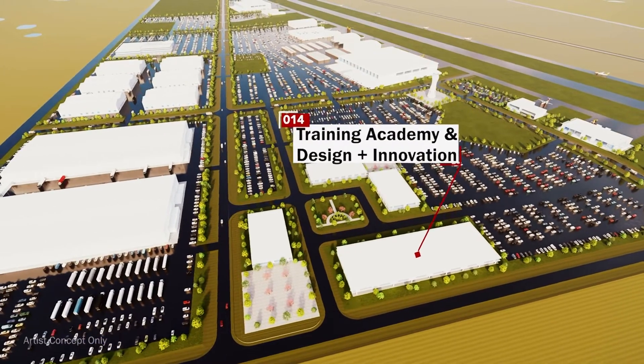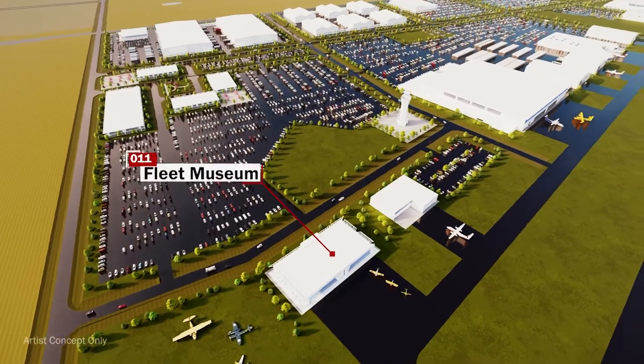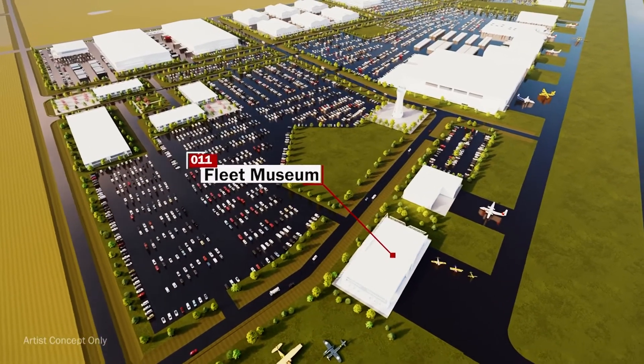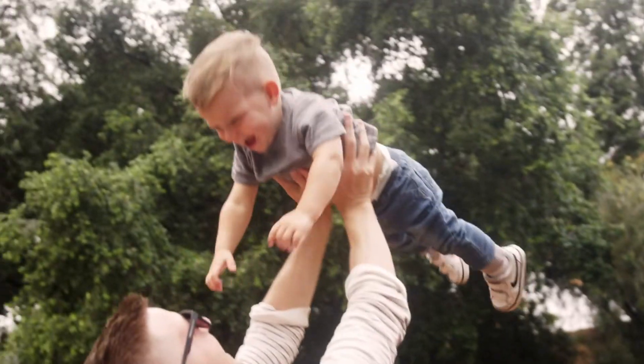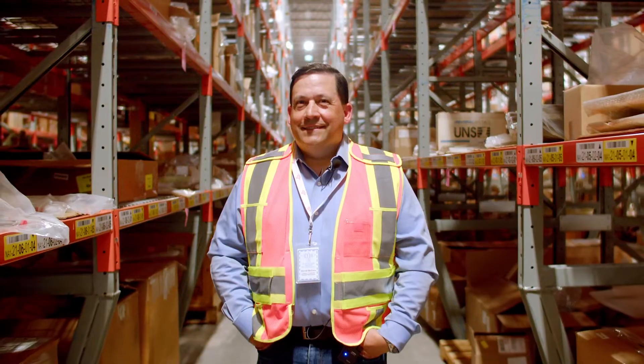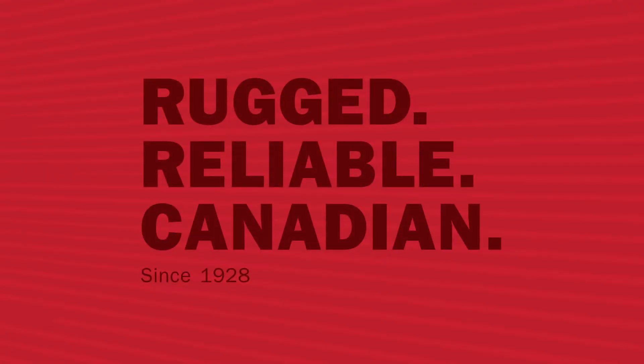A place for leading-edge education and learning, and a home to preserve and honor our long history. A place for jobs and the families they support. We are de Havilland Aircraft of Canada. Rugged. Reliable. Canadian.